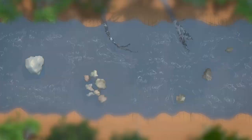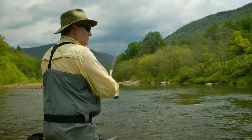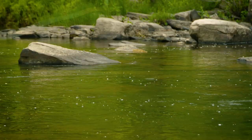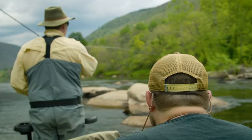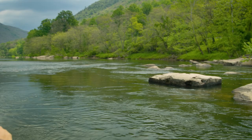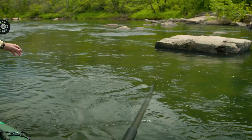Smallmouth bass are unquestionably structure-oriented. In this area of PA, the beats that we fished had a ton of rocky structure, so that's what our obvious targets were. I'm going to slide around these rocks and then work in between them — just pick apart pockets as we go. There's a little guy. Just like that — gets the stink off the boat. We haven't seen any big fish, but we just started.